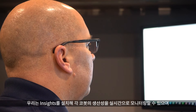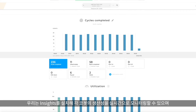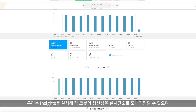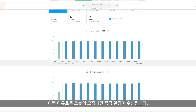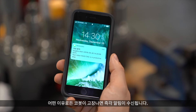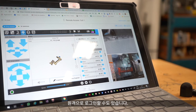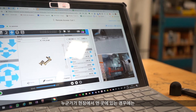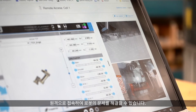We're installing Insights so we're able to monitor the productivity of each cobot in real time, and we get immediate notification alerts if a cobot goes down for any reason. We're also able to log in remotely — if somebody is off site, they can remote in and fix the problem with the robot.